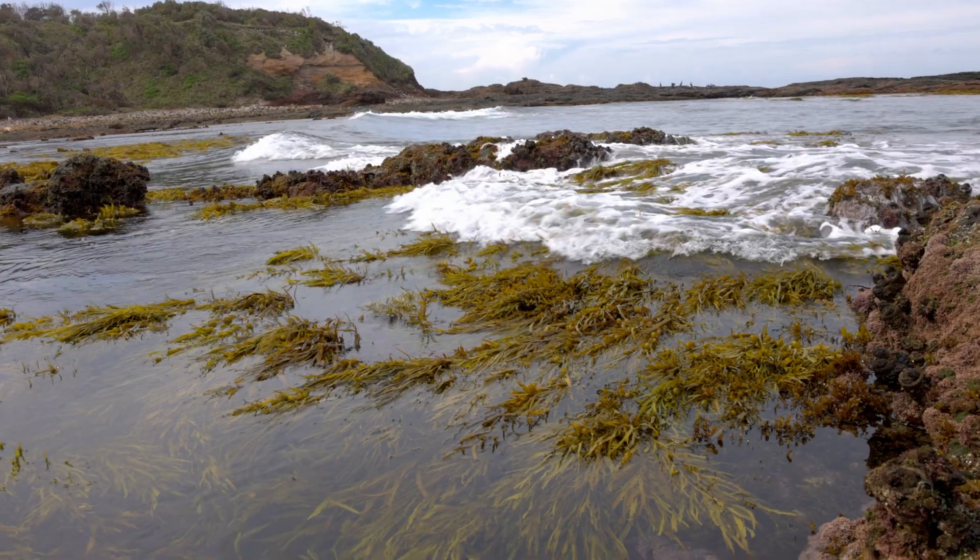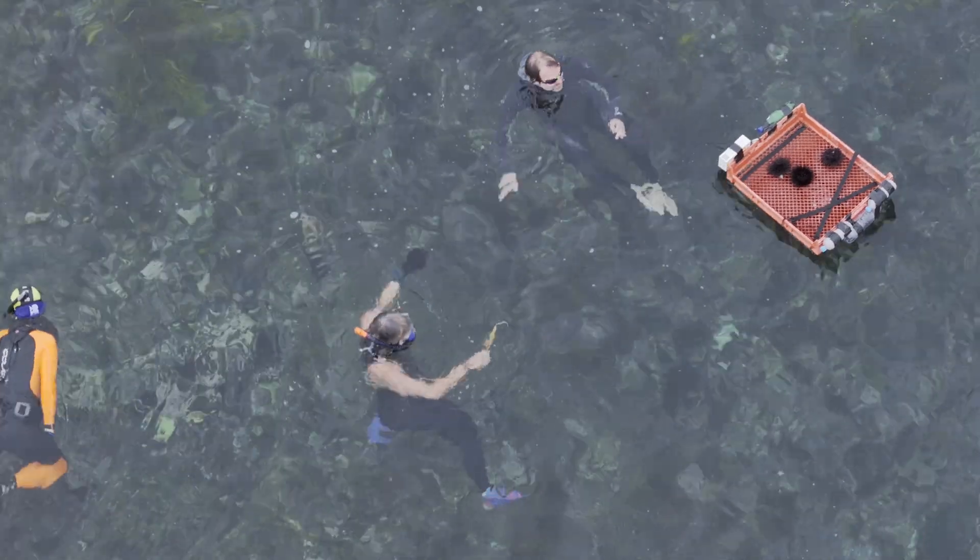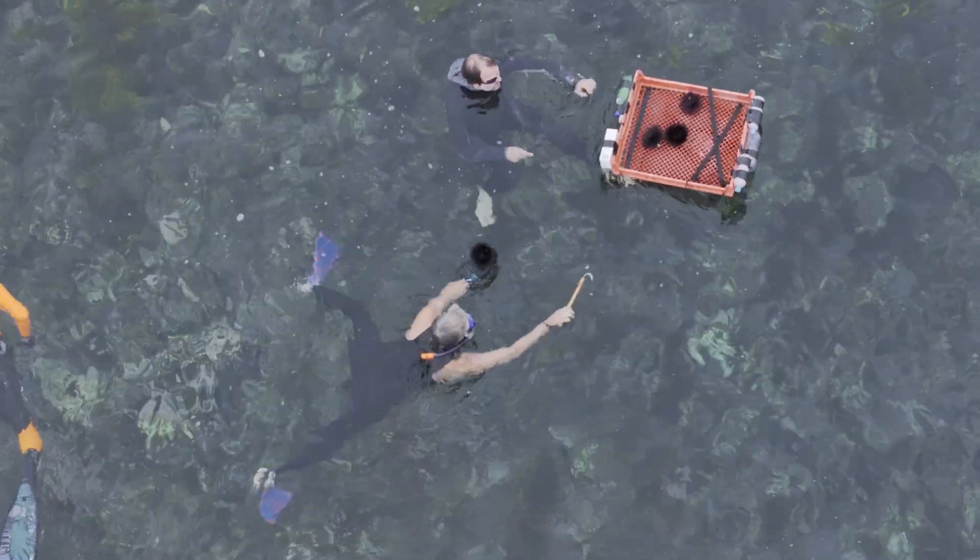It was beautiful — there was lots of crayweed, lots of kelp, lots of Cystophora, and there were lots of different species of urchins actually.